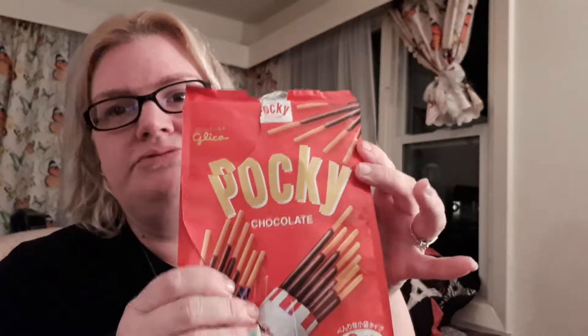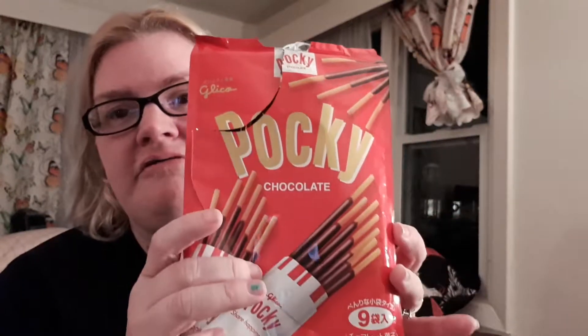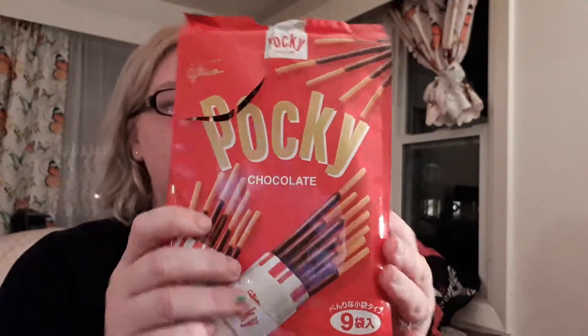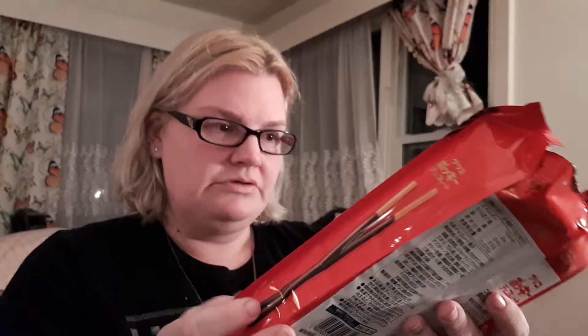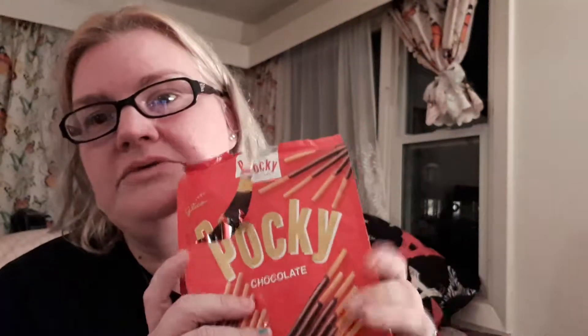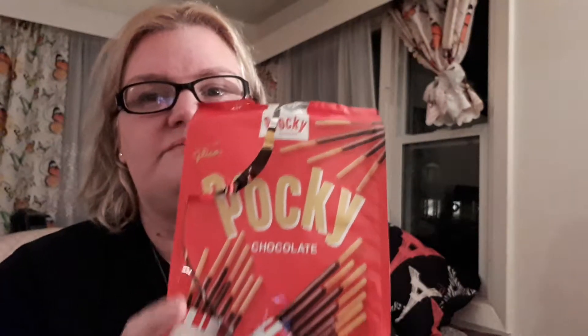The next thing we're gonna try — my daughter already opened them because she's making her own video for her channel. It's Pocky, something chocolate. Everything is in Japanese — the guy at the store said these snacks came from Japan.